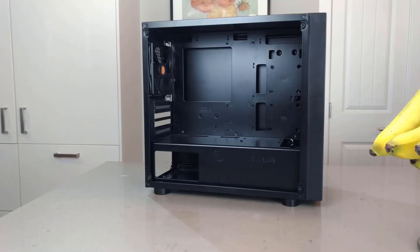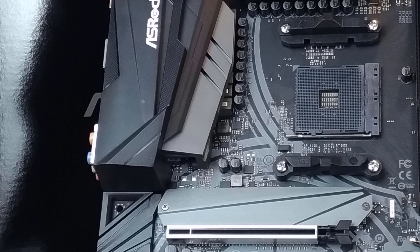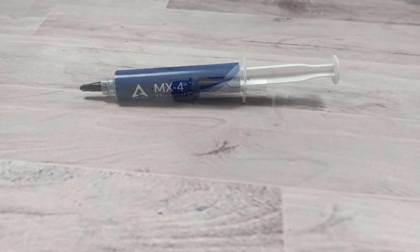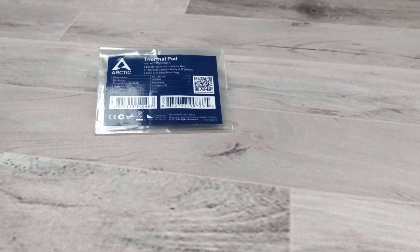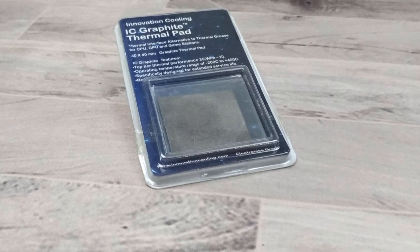What does a better job at helping out your CPU cooler — thermal compound or thermal pad? Let's find out. I tested two thermal compounds and two thermal pads: Arctic MX4 thermal compound, Hanza thermal grease, Arctic half millimeter thermal pad, and the IC graphite thermal pad.